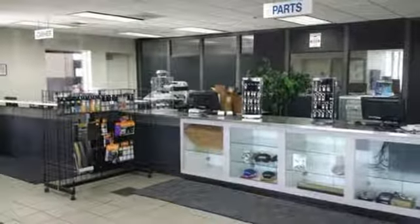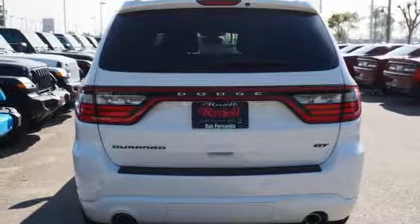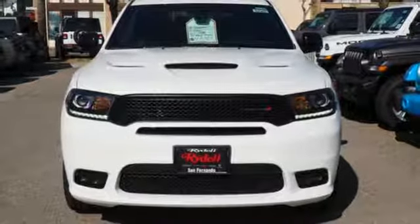V6 engine, power sliding and tilting sunroof, gas pressurized shocks, and power heated mirrors. You need to drive it to believe it.